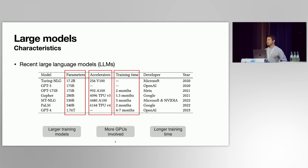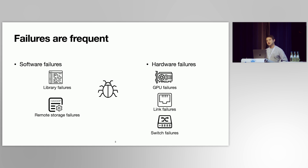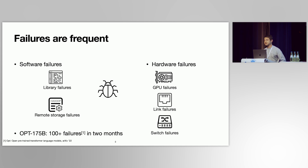In such extremely large-scale distributed systems, failures — including both software and hardware failures — are very frequent. As reported in the paper on OPT-175B, an open-source LLM released by Facebook, it truly suffered from more than 100 failures over the course of two months — on average, two failures every day.